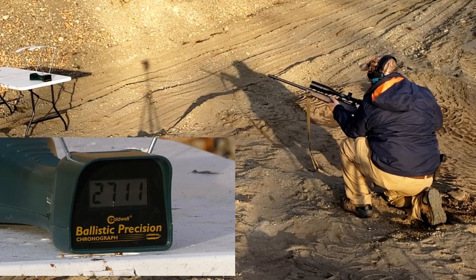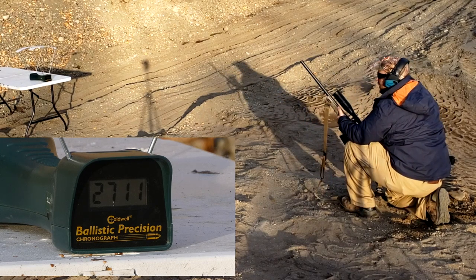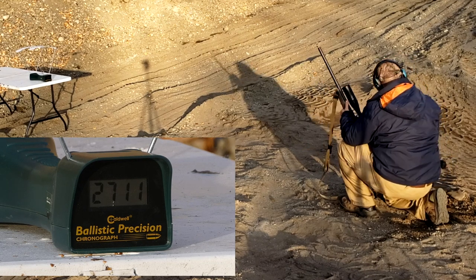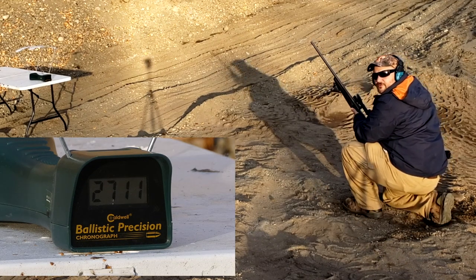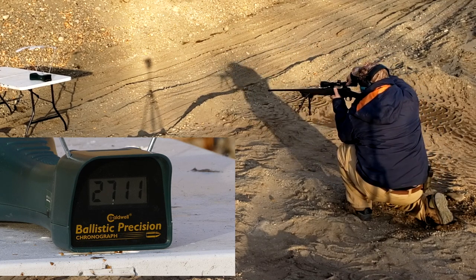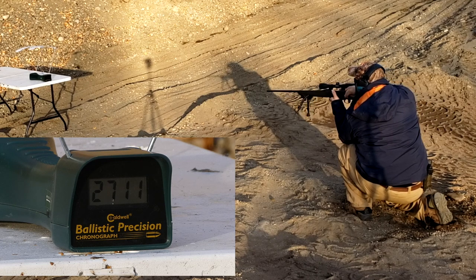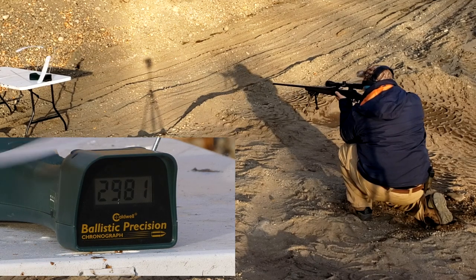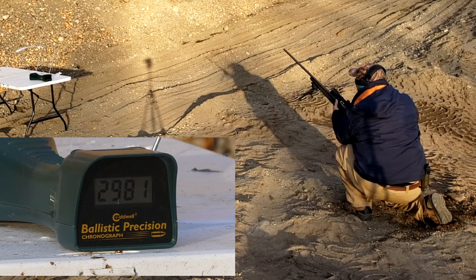27.11 — so the Creedmoor didn't get quite as fast as it said it was going to on the box. Let's see about the 6.5 by 284 Norma. Here we go — 6.5 by 284 Norma: 29.81.